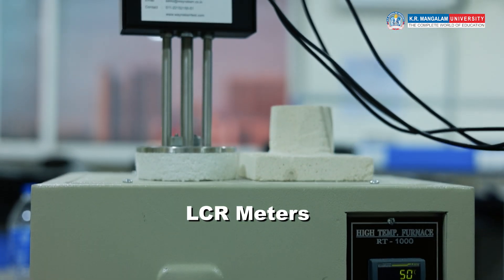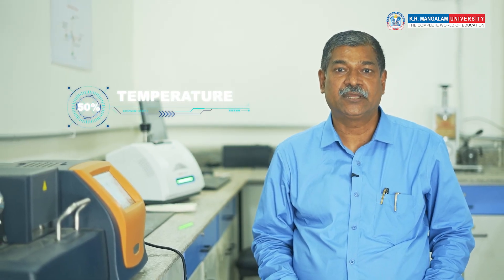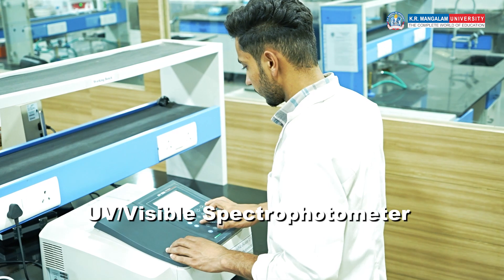We have a unique LCR meter where a sample can be analysed with respect to temperature, and that temperature can go from room temperature to 1000 degrees centigrade. Then we have the UV visible spectrophotometer also with us.